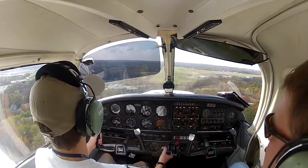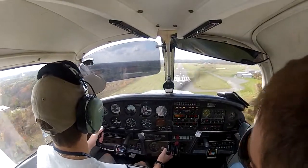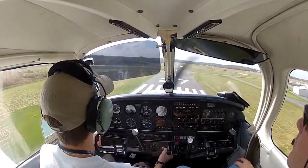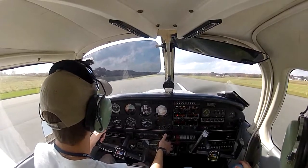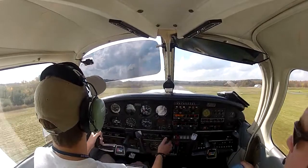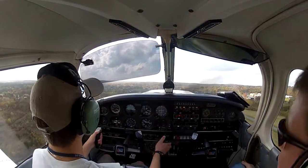All right, slow us down to about 65. Nice and soft. Next time try to give me a little bit more of a flare to get that nose up a little bit, so we can land more on the mains — let's not get it flat.